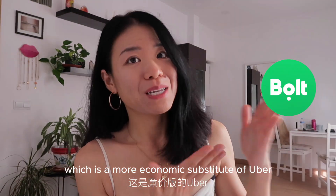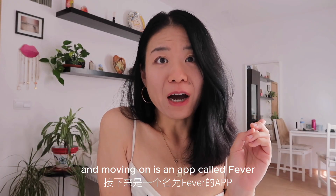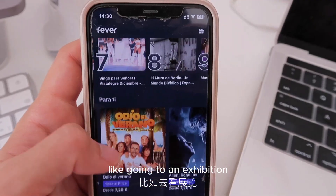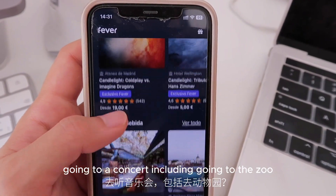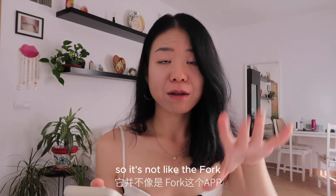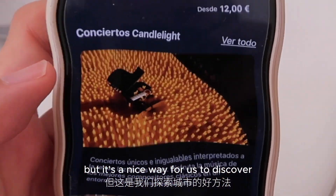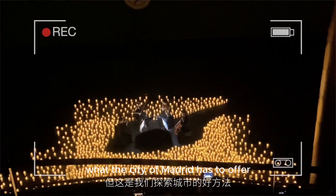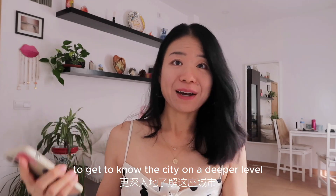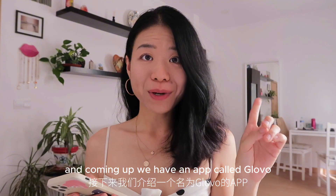Moving on, there's an app called Fever. Fever is an app for leisure activities like going to an exhibition, a concert, or even the zoo. It doesn't necessarily come with any discount like El Tenedor, but it's a nice way to discover what the city of Madrid has to offer, especially if you're into cultural activities and want to get to know the city on a deeper level.